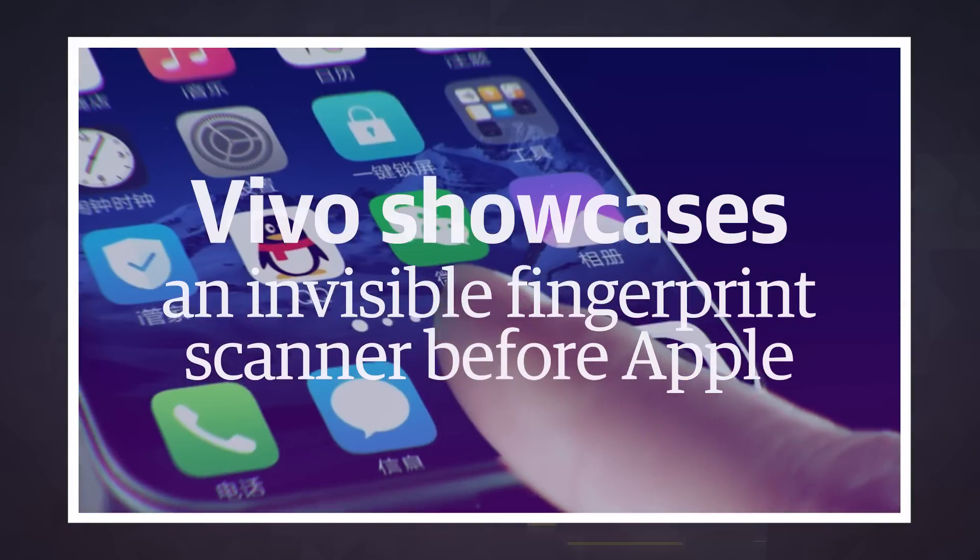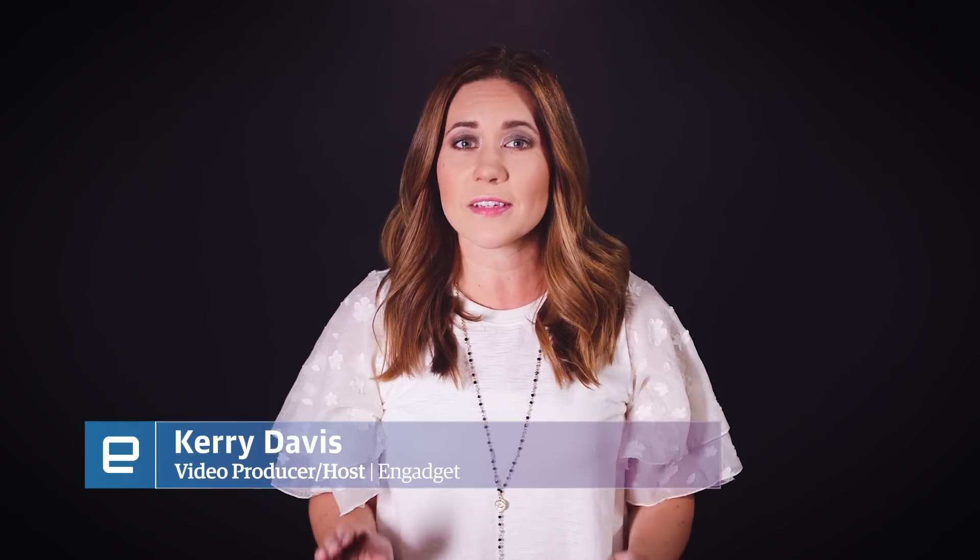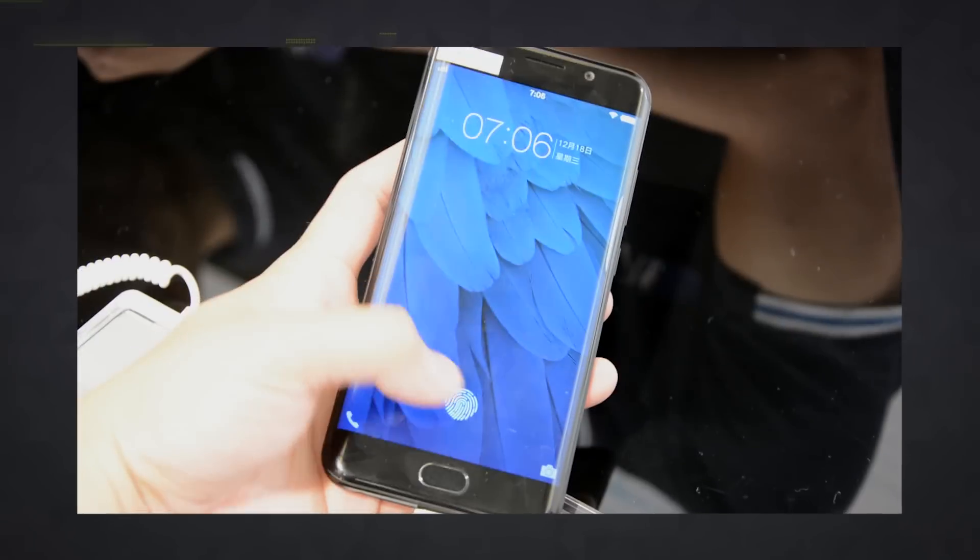Hey Apple fans! Vivo just threw down at Mobile World Congress Shanghai with an under-display fingerprint scanner that is the first actually shown working in the wild.